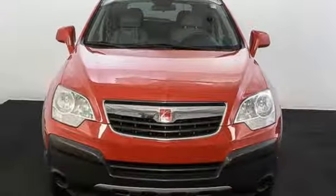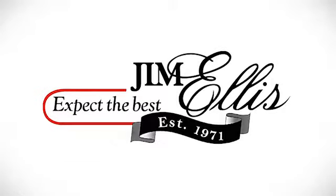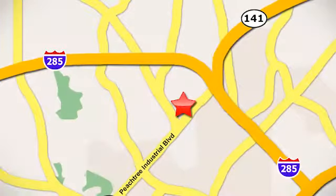You need to drive it to believe it. See it for yourself today. Contact Jim Ellis Volkswagen of Atlanta today or stop on by. We're conveniently located inside I-285 on Peachtree Industrial.